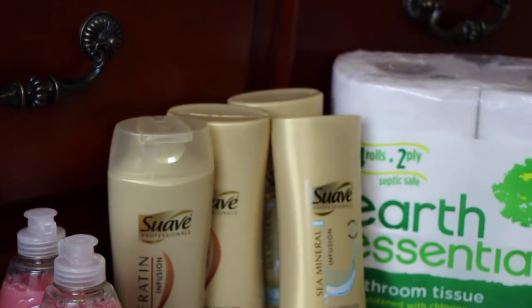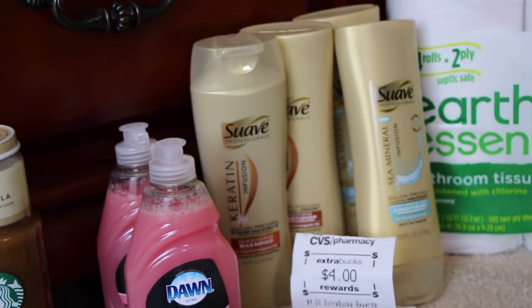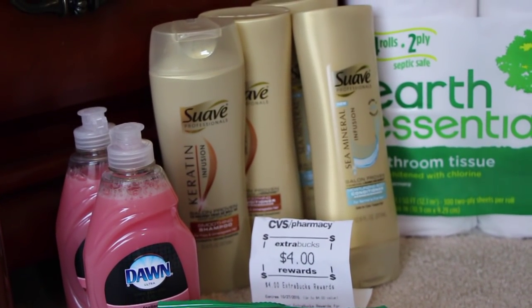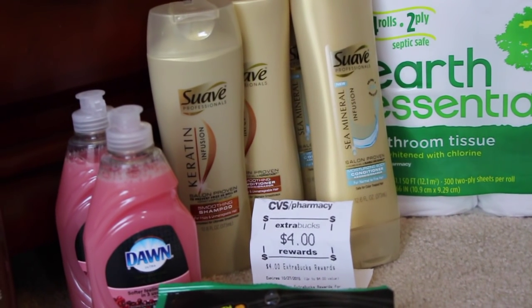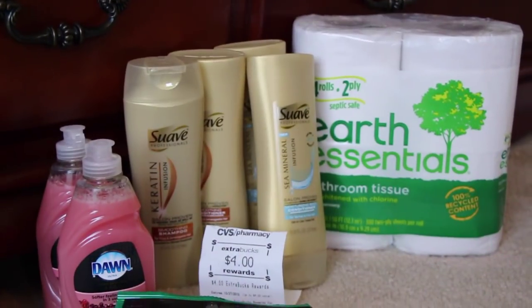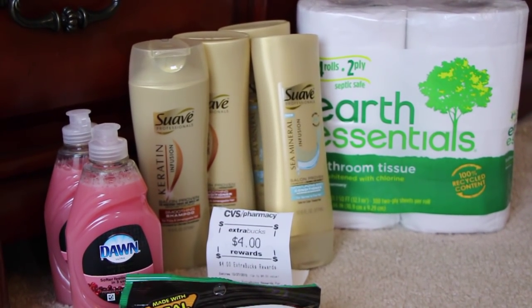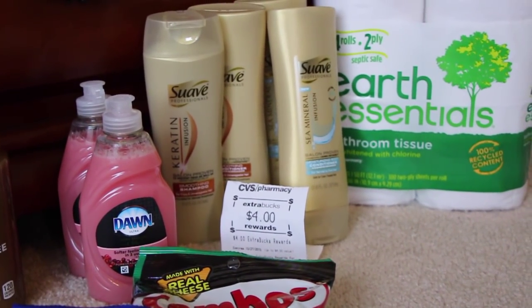There are four Suave products back there altogether. Suave is on sale this week for buy one get one 50% off, so they come out to $3.99 for one and $1.99 for the other — altogether just shy of $12. There's a buy one get one free coupon from Red Plum, I think from last week or the week before. Each coupon takes off $6.99, so that was actually a money maker. It scanned right off with no problems, no beeping, nothing. That made it a $2 money maker, plus you get $4 in ExtraCare Bucks back when you spend $12 in Suave products — pretty awesome.